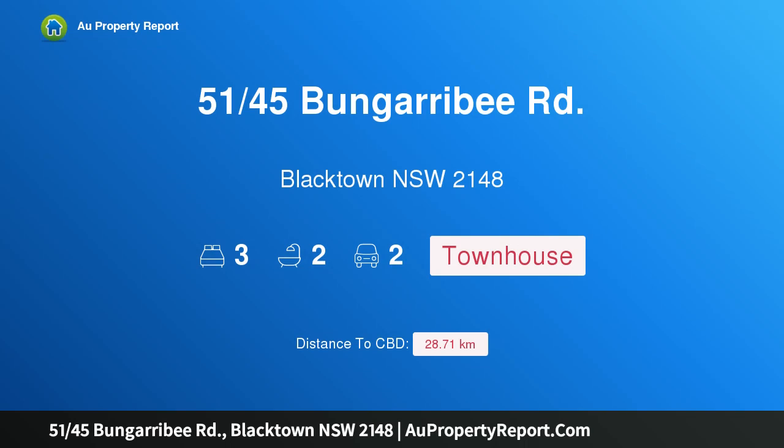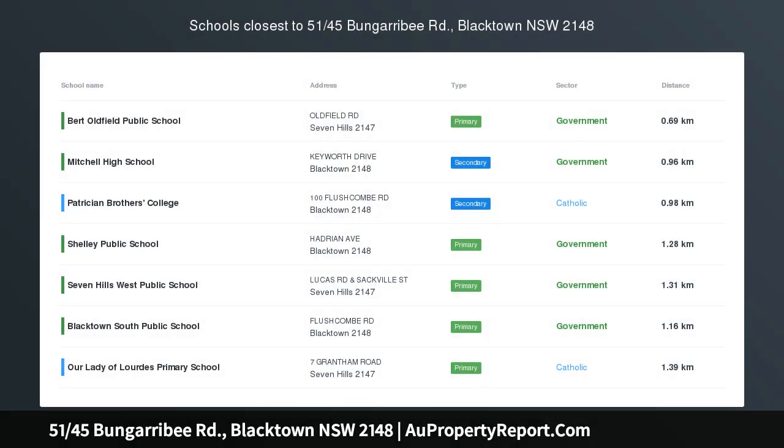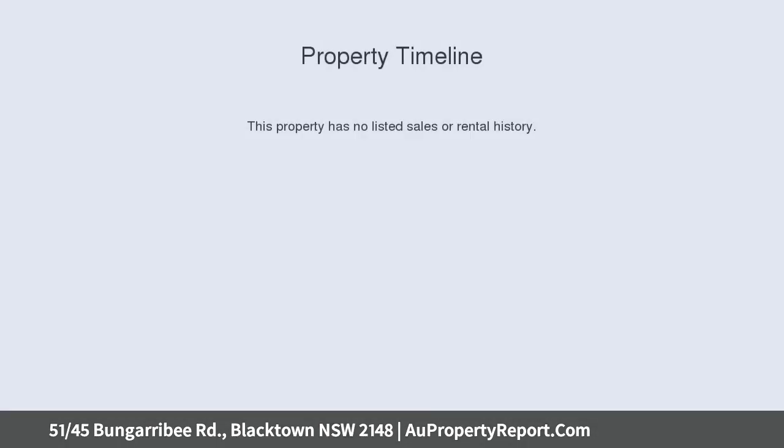Hi, I am glad to introduce property 5145th Bingareby Road, Blacktown NSW 2148. Location is the key. Century 21 Infinity proudly presents this gorgeous townhouse at a convenient location for sale.